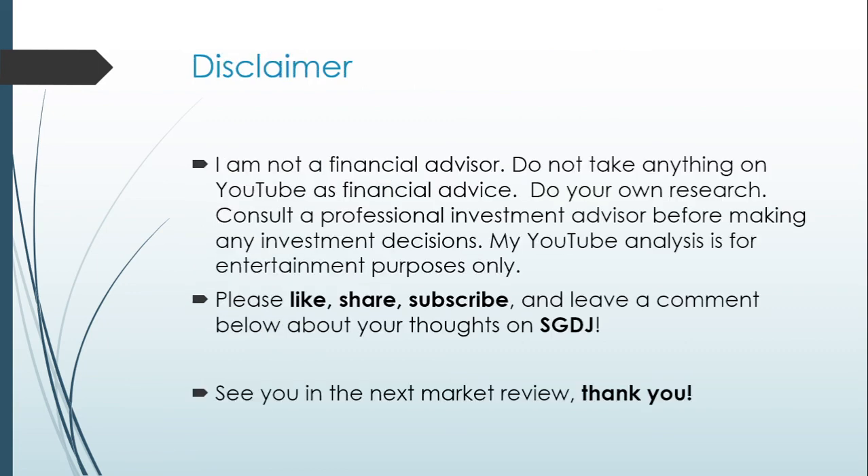Thank you for taking some time to learn a little bit more about this investment product. As a disclaimer, I am not a financial advisor — do not take anything on YouTube as financial advice. Please do your own research and consult a professional investment advisor before making any investment decisions. This YouTube analysis is for entertainment purposes only. Please like, share, subscribe, and leave a comment below about your thoughts on SGDJ. See you in the next market review.